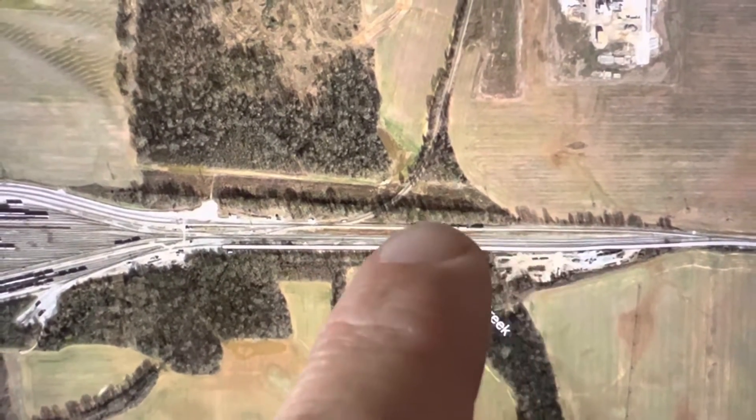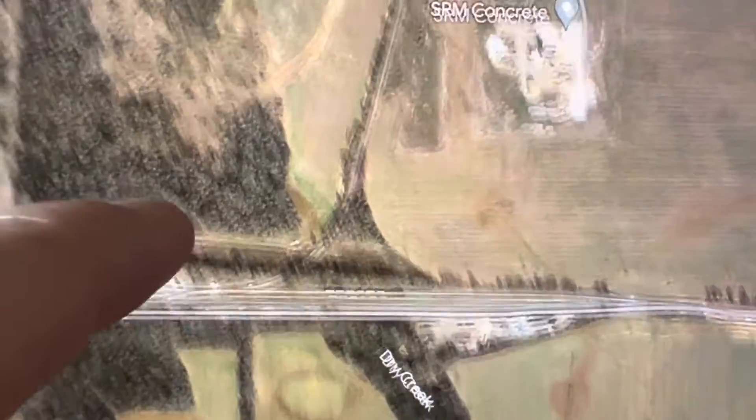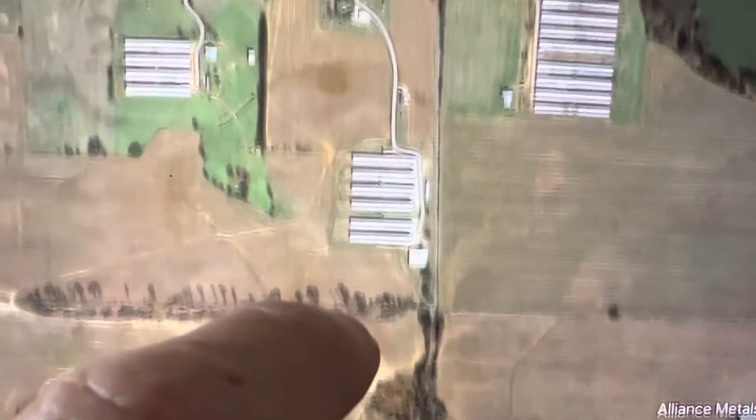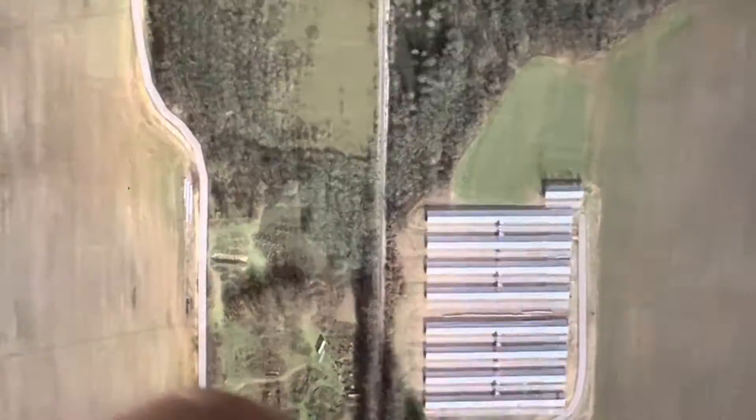Here's the spur coming off the east end of Sheffield Yard that I was talking about. It kicks off there and runs up into the country, just kind of out in the middle of nowhere — you can see it just kind of rolling along.